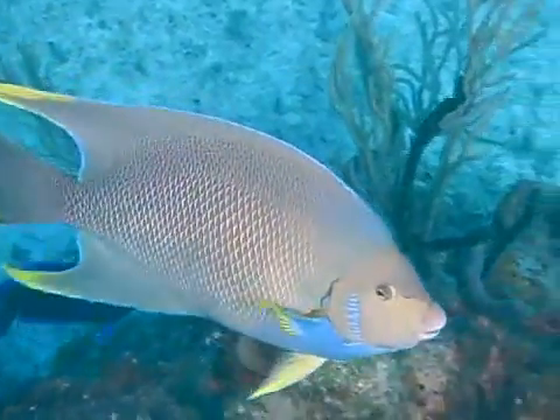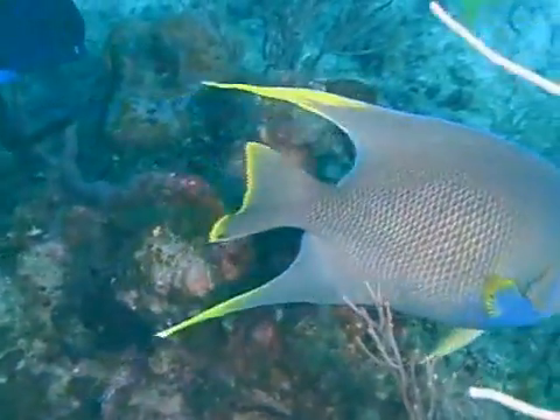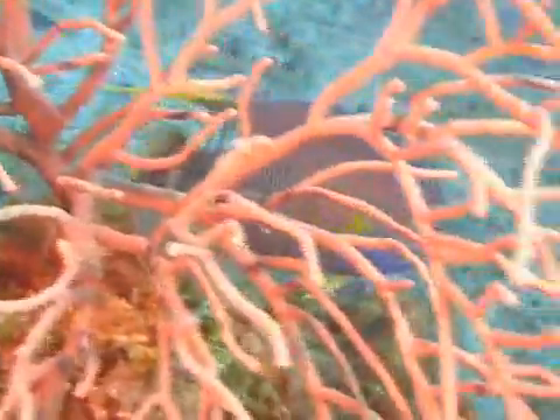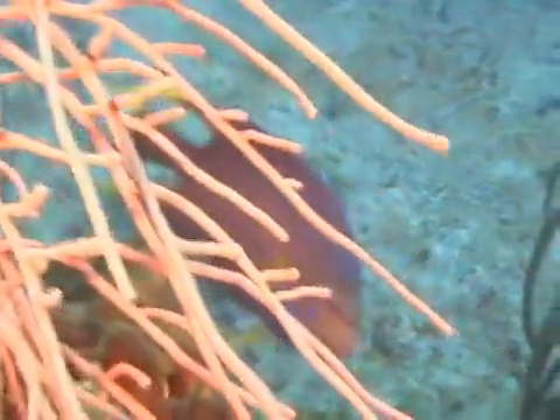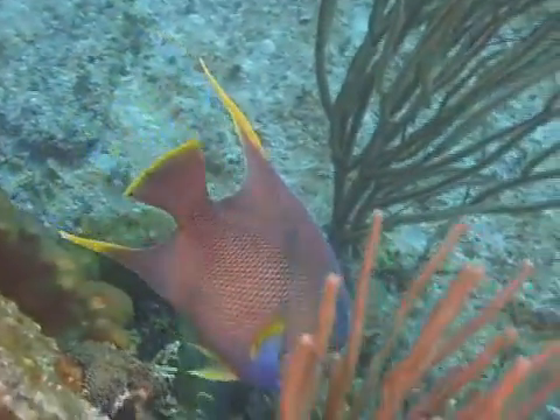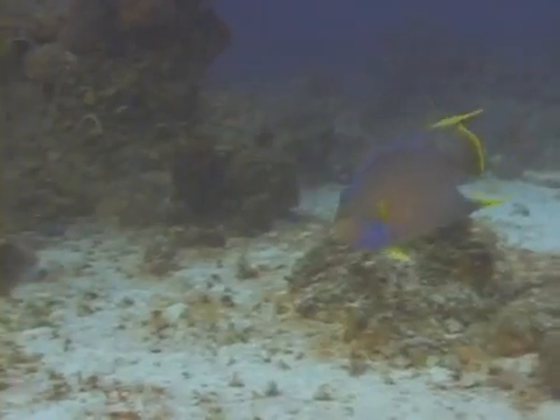Blue angelfish can be found primarily in the waters around the Florida coast, in the Bahamas and around Bermuda. It's rare to see them in the Caribbean. In fact, I have only ever seen them in Florida and the Bahamas. They inhabit rocky areas and coral reefs and are generally found at depths shallower than 80 feet.